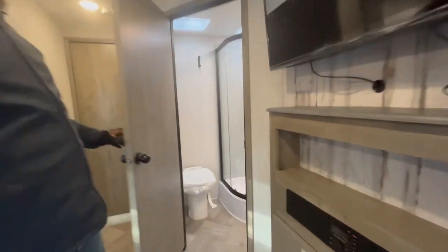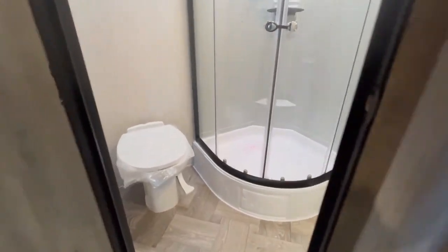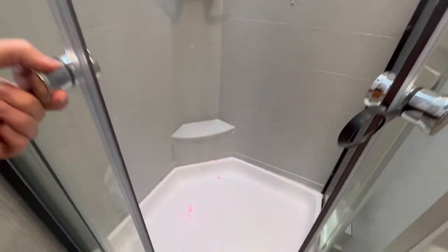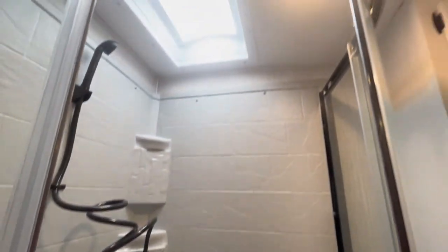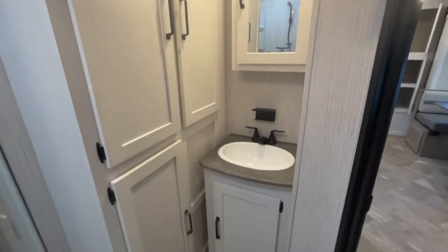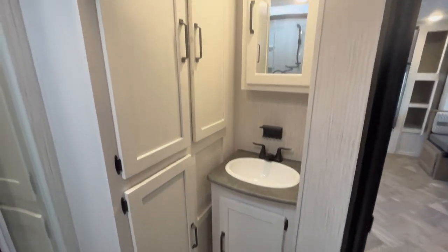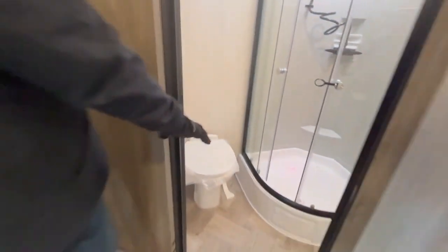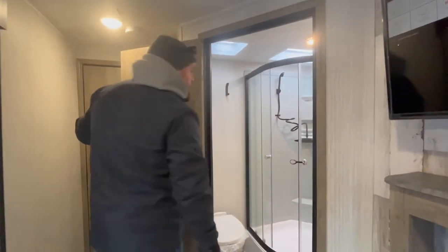The bathroom is fully enclosed — you get a corner shower with sliding doors, full shower surround, and a skylight. There's a vanity with a medicine cabinet and good storage beside it, a foot-flush toilet, and a roof vent above with a built-in power fan.